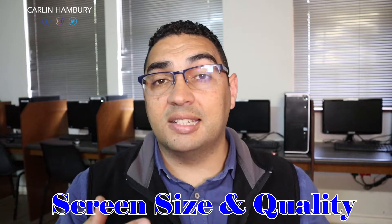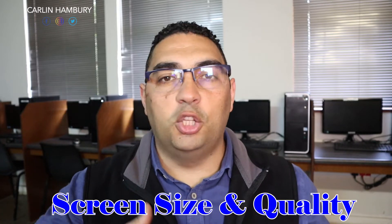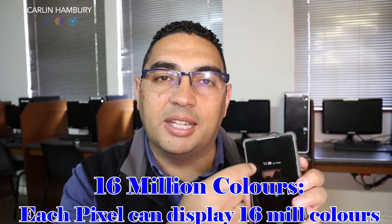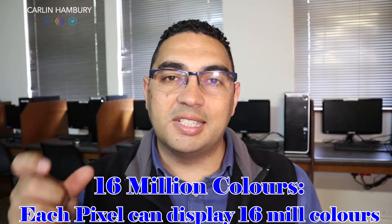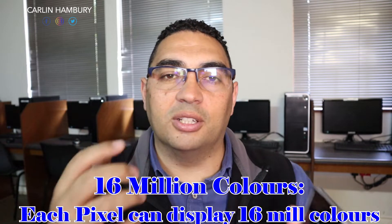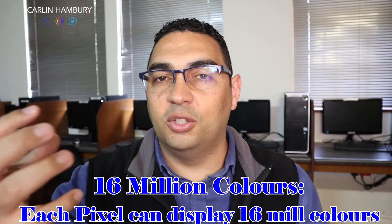Then there's the screen size, as mentioned earlier, and the quality of the screen. They'll usually describe it as a 16 million color display, a QLED display, or an OLED display — this refers to how clear and colorful the picture is going to be. Does it display 16 million colors? What that means is that each and every pixel that makes up the picture can change into 16 million different colors. The higher that number, the better the quality of the picture on the screen — affecting what your icons and wallpapers look like.